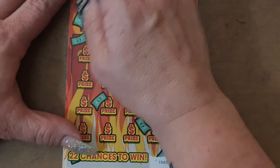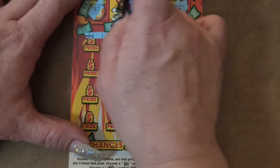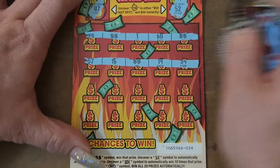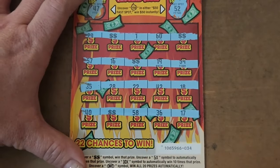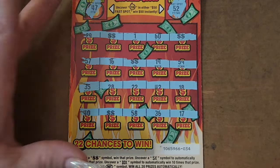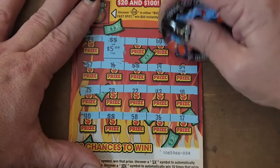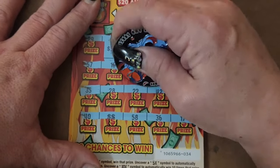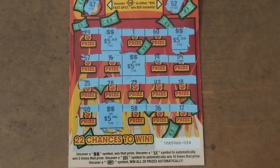Ticket 34: 47 and 52. I've noticed you don't want multiple dollar signs, because that just means two and three dollar prizes, but hey, I will take it. We got 5x, 5x, 5x, and 5x. So we got a $20 win. So far we are at a break-even session with two more tickets left to go.